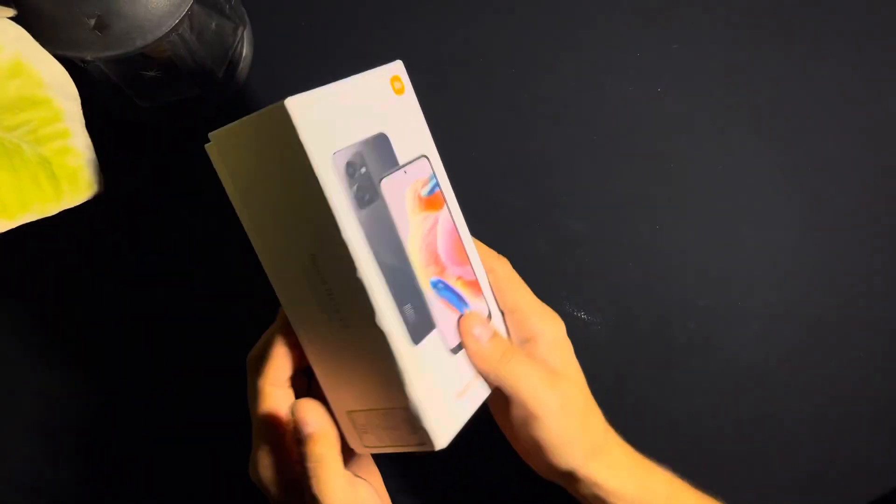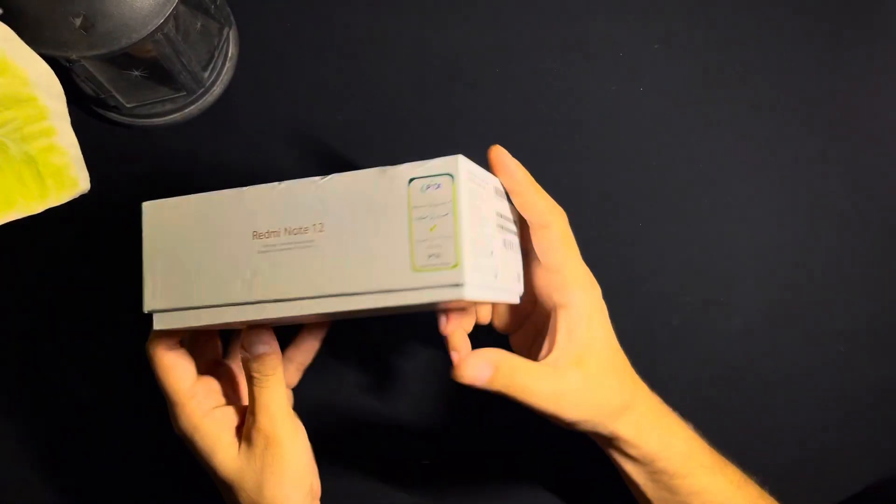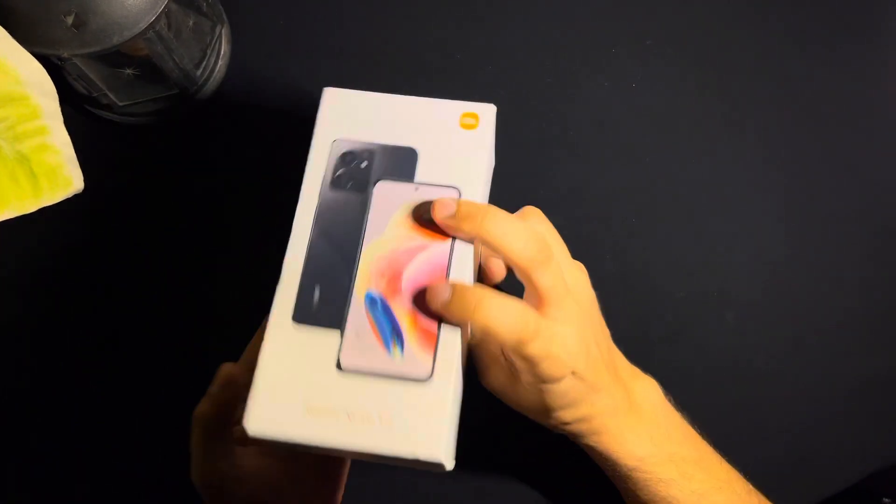Before this, I was using the iPhone 6, but as you know these phones are outdated and no longer updated. So let's start the video — the phone we're talking about is the Redmi Note 12.